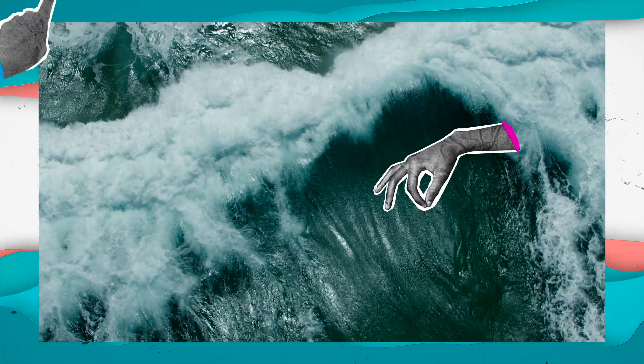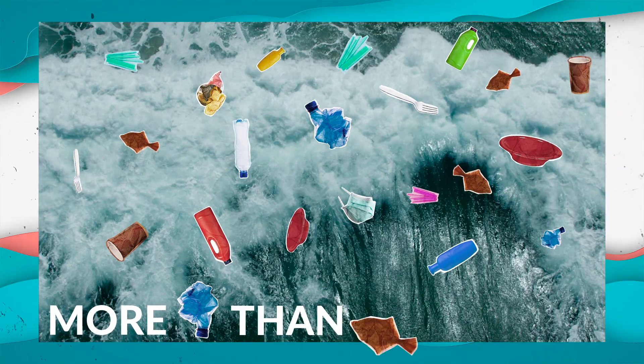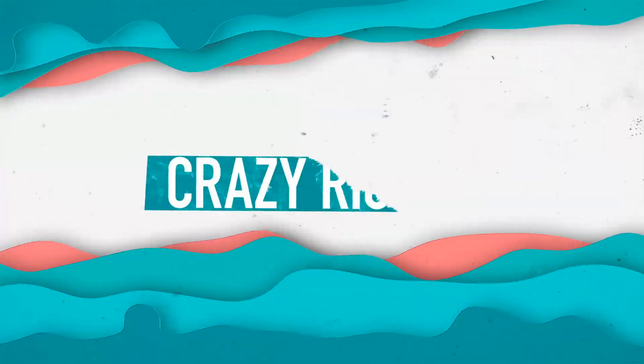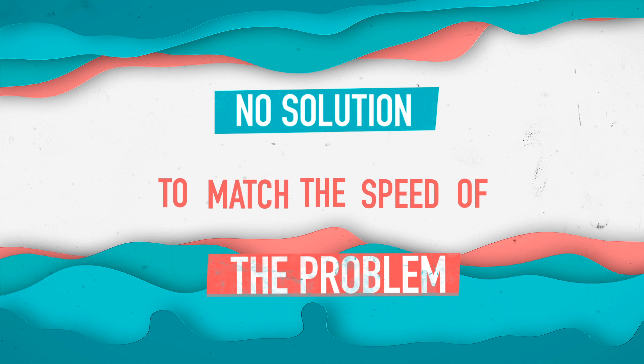If we continue using and discarding plastic at the current rate, our oceans are expected to have more plastic than fish by 2050. Crazy, right? After all, plastic pollution from one place will wash the shore in another. But there hasn't been a solution to match the speed of the problem — until now.